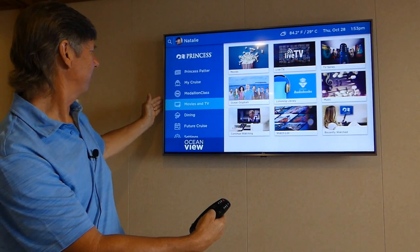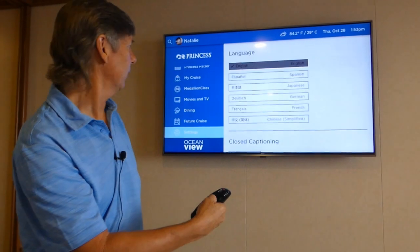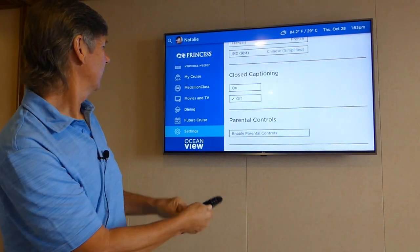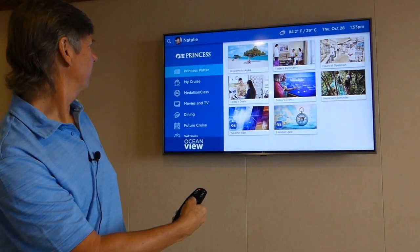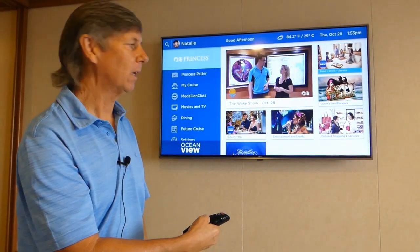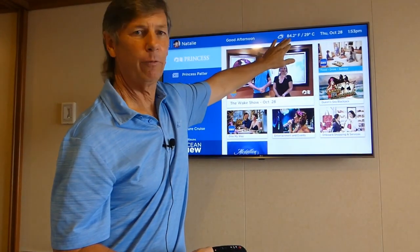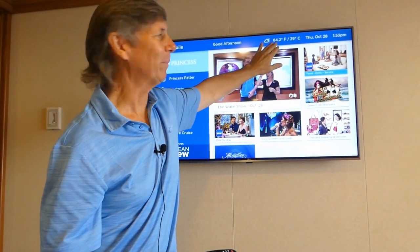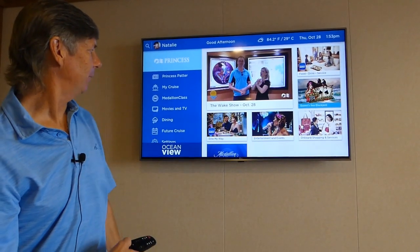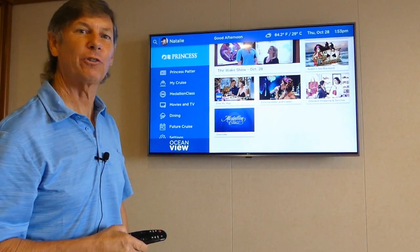Let's go down to Settings now. You can choose your language — I chose English because that's the one I speak the best, which isn't always easy for me. Closed captioning is available, and parental controls are available as well. Let's take it all the way up to the Princess home screen. All the things you want to access quickly are available on the home screen. It tells you the time at the top — it's 1:53 in the afternoon, Thursday October 28th, and it's 84.2 degrees, or 29 Celsius for our friends in Canada. The Wake Show, food and drink, Blackjack, shopping, entertainment, Dine My Way, and the Medallion Class Overview are all here. I hope this helps you — thanks for watching and we'll see you next time.